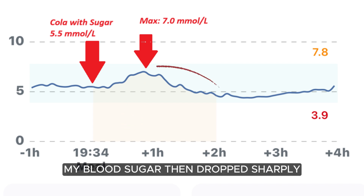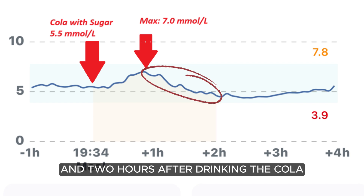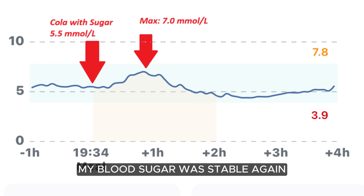My blood sugar then dropped sharply over the next hour, and two hours after drinking the cola, my blood sugar was stable again.